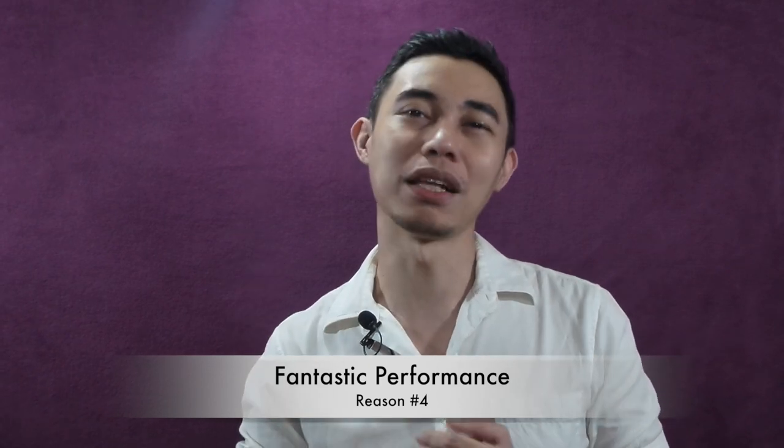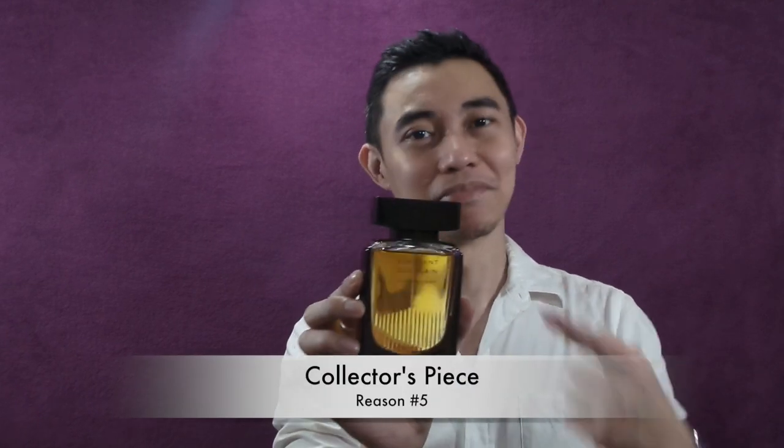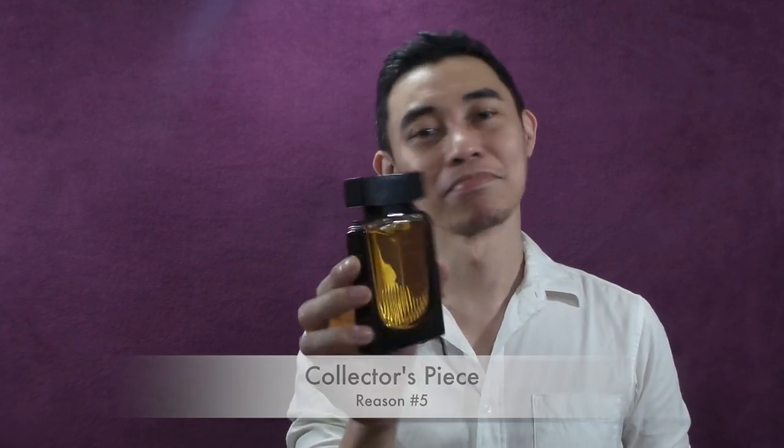Number four is performance. It performs really, really well off my skin — longevity of 12 hours, huge projection in the first four hours. You could fill up a small room with just two sprays here and two on your shoulders. Performance, longevity, sillage — you've got everything. And finally, this is a collector's piece — legendary status. This one is really a collectible among enthusiasts.